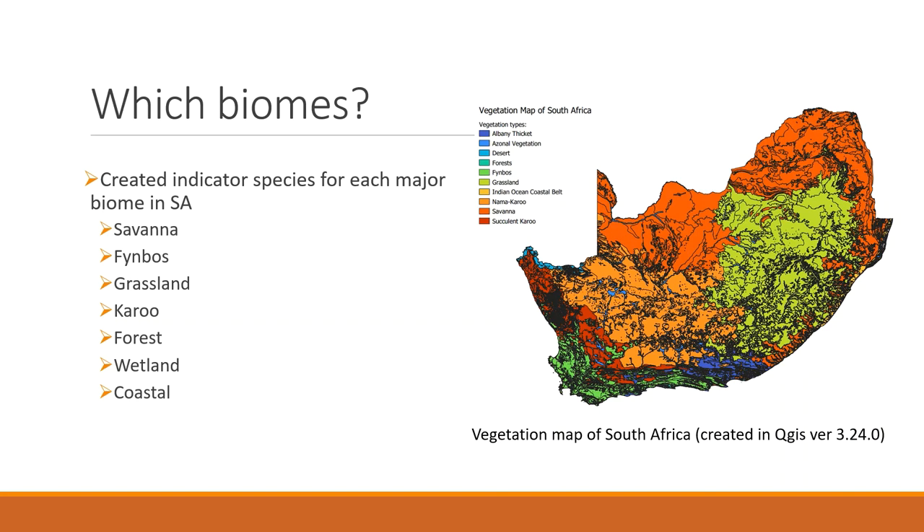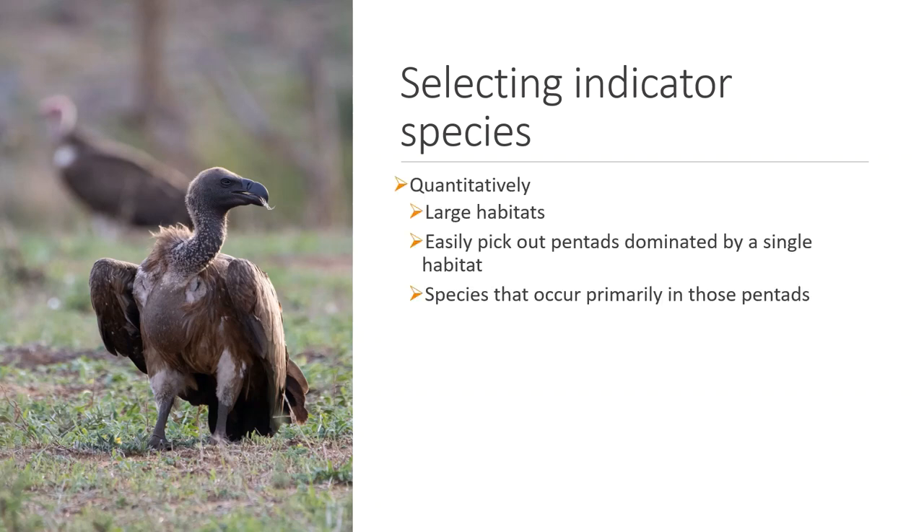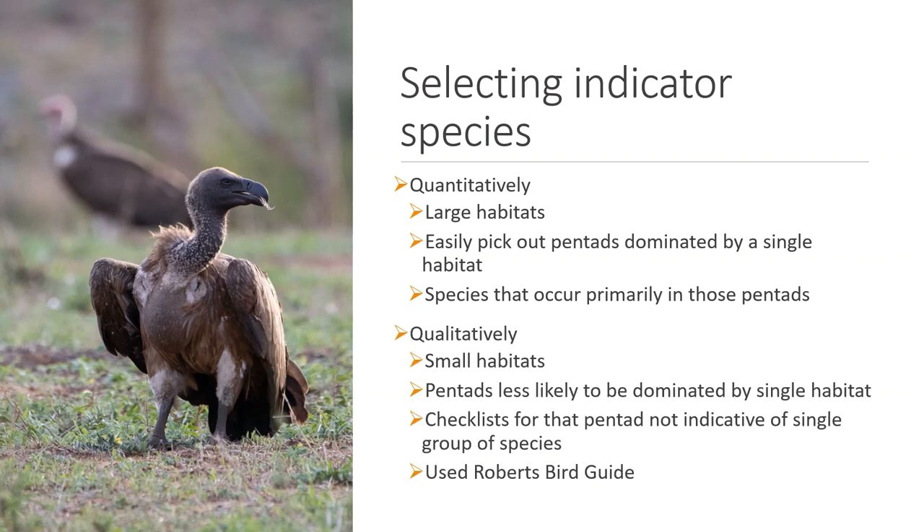A total of seven regions were investigated based on size and the type of birds one might expect: savannah, Fynbos, grassland, Karoo, forest, wetland, and coastal. Indicator species were selected using a mixture of quantitative and qualitative methods. For large biomes such as savannah, Fynbos, Karoo, and grasslands, pentads could be assigned to a single habitat type, and SABAP data used to find species occurring primarily — greater than 90% — in pentads dominated by a single habitat. For smaller biomes like forests, wetlands, and the coast, a qualitative method using the Roberts guide was used to assign species as indicators. A total of 344 species were selected as indicator species across the different biomes.